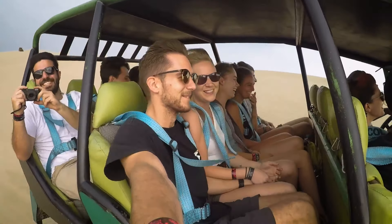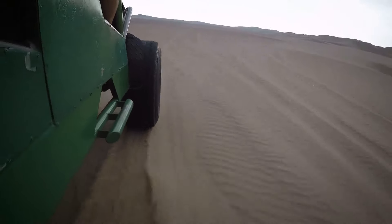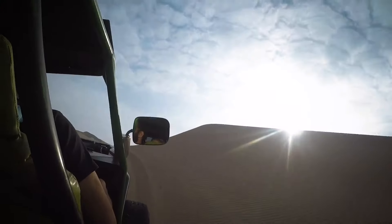It was very bumpy and it was very fast. Tearing through the desert sand with the wind battering us, our driver went up steep dunes and launched us over the other side, twisting and turning. It was a real roller coaster.